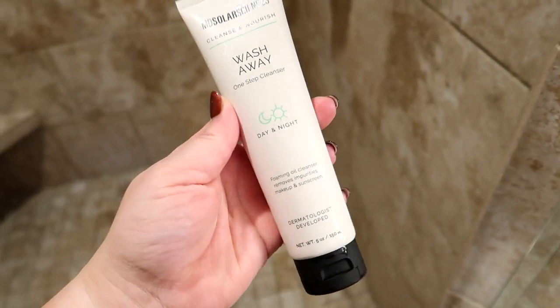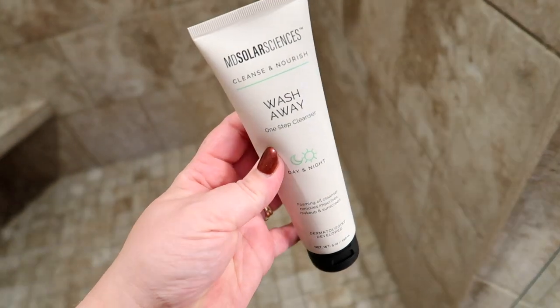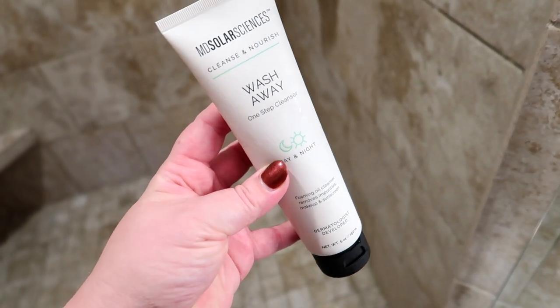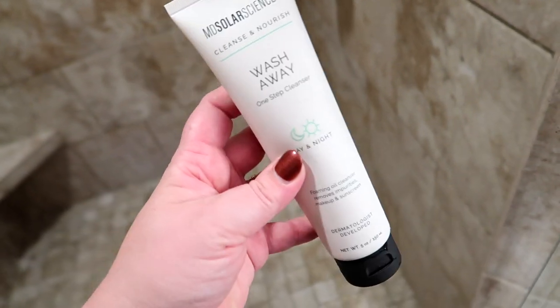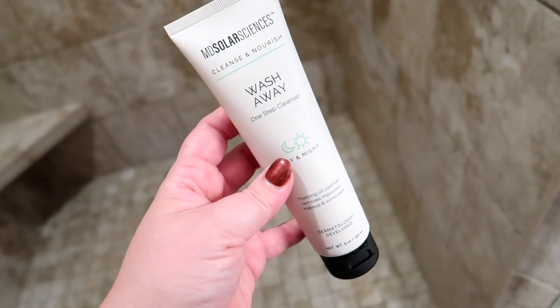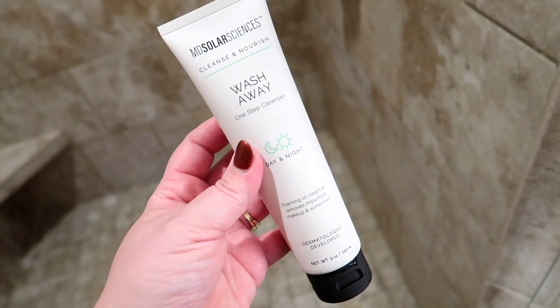Update: I highly recommend the MD Solar Sciences cleanser. It's awesome — it's hard to explain, but it's like a combination between a foaming and an oil cleanser, which is what it says. I'll link it down below. I would definitely purchase this again.